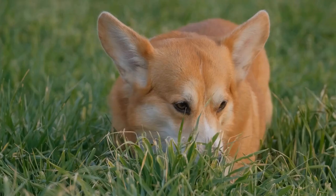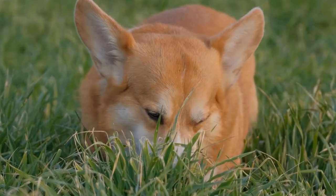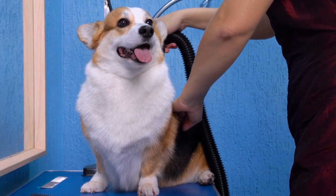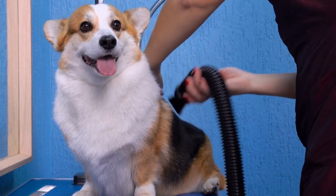Conclusion. Understanding the genetics behind fluffy corgis piques one's curiosity and sheds light on the intricate world of canine genetics. The fluffy gene plays a significant role in creating the dense and longer coat that makes these corgis so visually appealing.